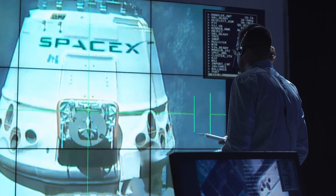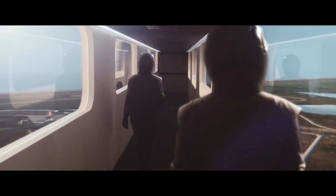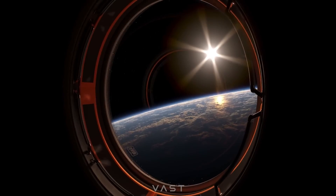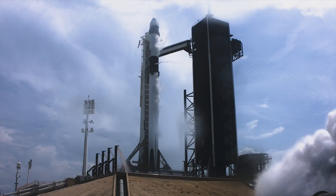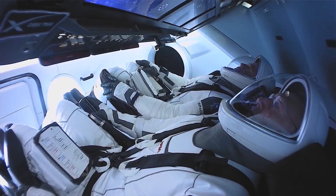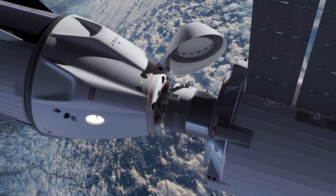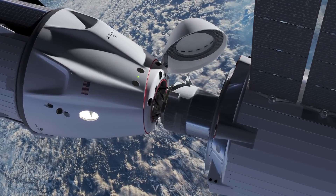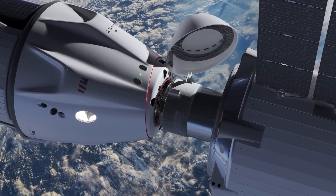Not only is SpaceX providing the launch vehicle to get Haven into orbit, they are also going to be doing the heavy lifting when it comes to the logistics of actually operating a crewed space station. Getting people to and from orbit safely is a major concern, and SpaceX is providing Vast customers with transportation. Once Dragon is docked with Haven One, the SpaceX capsule will remain powered on to function as a key component of the station.